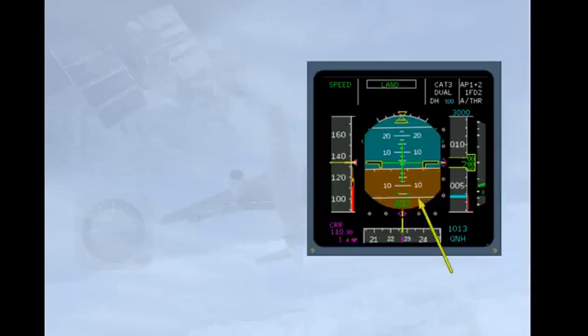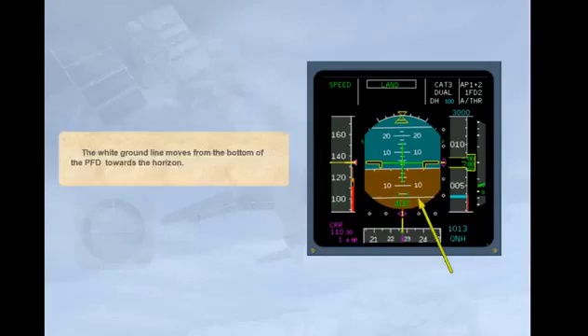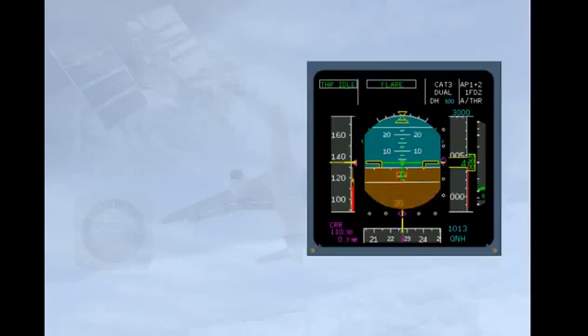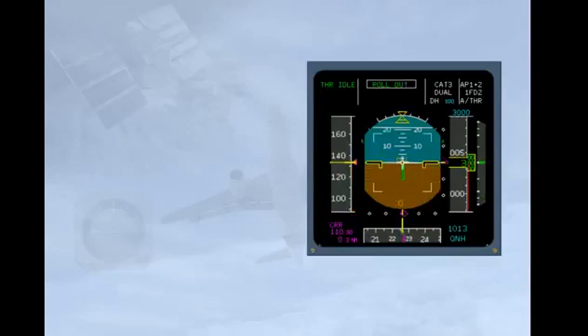The white ground line moves from the bottom of the PFD towards the horizon. At touchdown, the ribbon is in the center of the altitude readout and the white ground line is merged with the horizon, as shown. These are designed to be used as a ground reference during autoland operations.